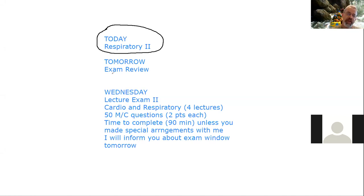A little bit more information about the exam. It's going to essentially be the same format as the first exam: 50 multiple choice questions, two points each, bringing it up to 100 points total. You're going to have 90 minutes to complete the exam unless you've got special accommodations. As far as the exam window, I will inform you about that tomorrow.